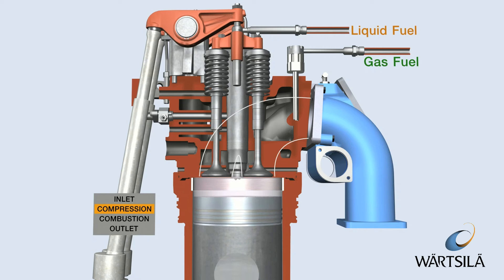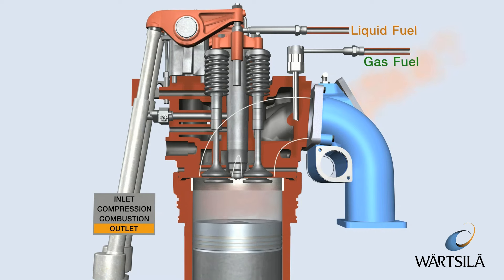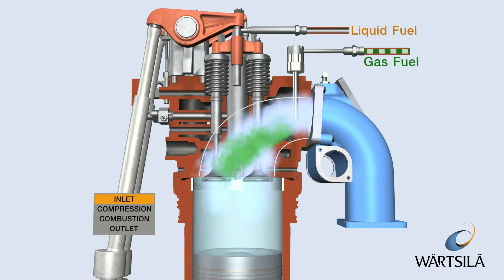After the compression phase, the gas-air mixture is ignited by a small amount of liquid pilot fuel. This pilot fuel is pressurized and fed into the cylinders by a small common rail system.